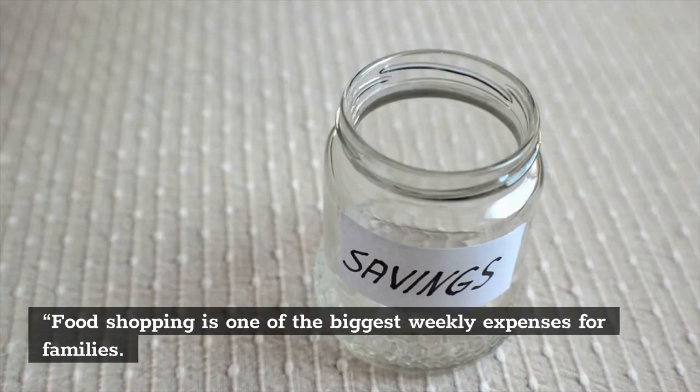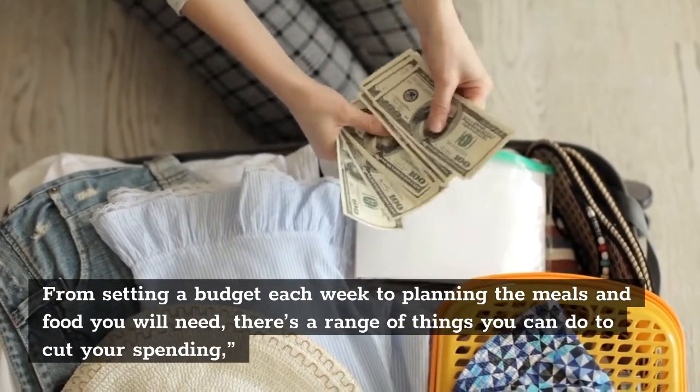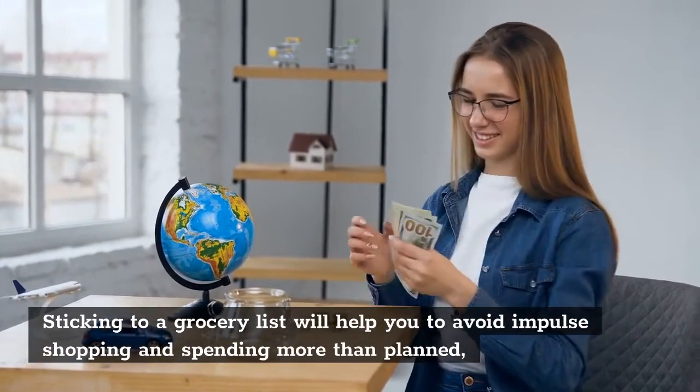Food shopping is one of the biggest weekly expenses for families. From setting a budget each week to planning the meals and food you will need, there's a range of things you can do to cut your spending. Sticking to a grocery list will help you to avoid impulse shopping and spending more than planned.